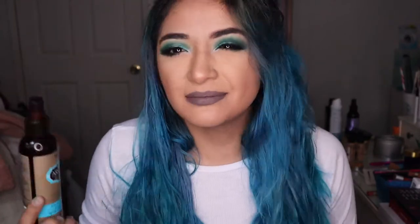Hey guys, welcome back to my channel! Today I'm just gonna rant a little bit and tell you about a product that I really like. A lot of people ask me how do I keep my hair from falling out because I dye it so much.